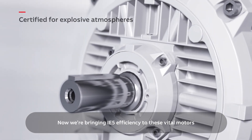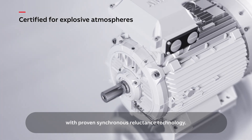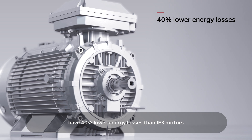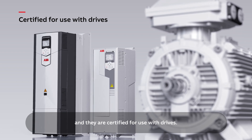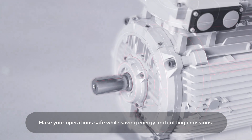Now we're bringing IE5 efficiency to these vital motors, with proven synchronous reluctance technology. The new IE5 SynRM increased safety motors have 40% lower energy losses than IE3 motors, and they are certified for use with drives. Make your operations safe while saving energy and cutting emissions.